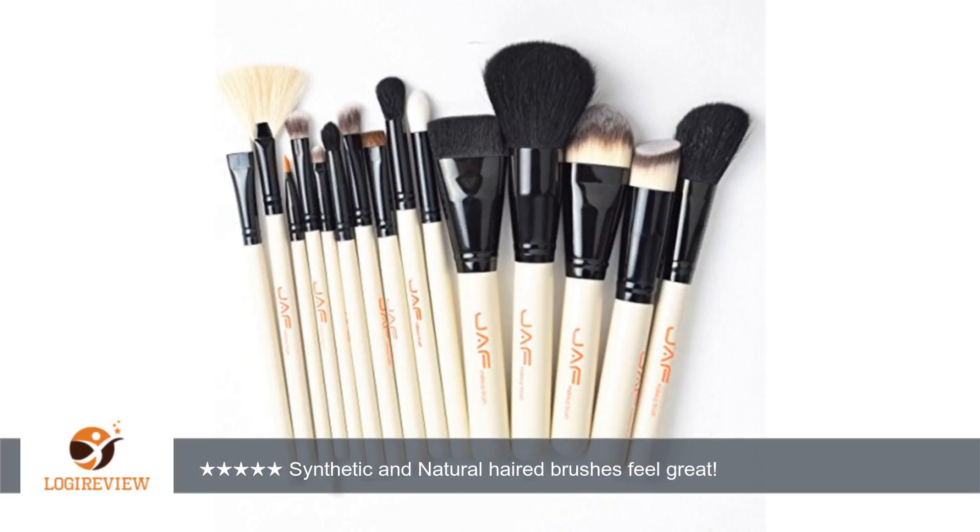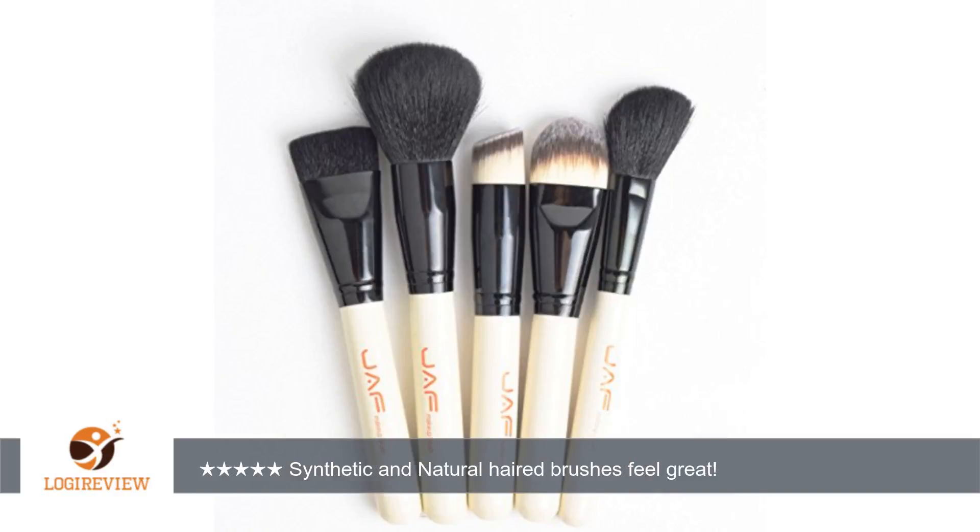I actually got these for a gift, as I occasionally do others' makeup and have a very small YouTube channel. My sister-in-law has been asking about ways to shake up her current makeup routine, which she has been doing for a decade. When I was doing her makeup with her supplies, I noticed she only had a few brushes, so I am very excited to give her this nice set for Christmas.